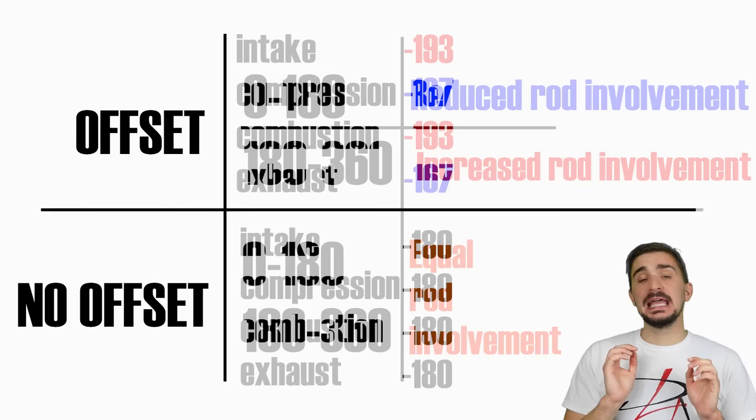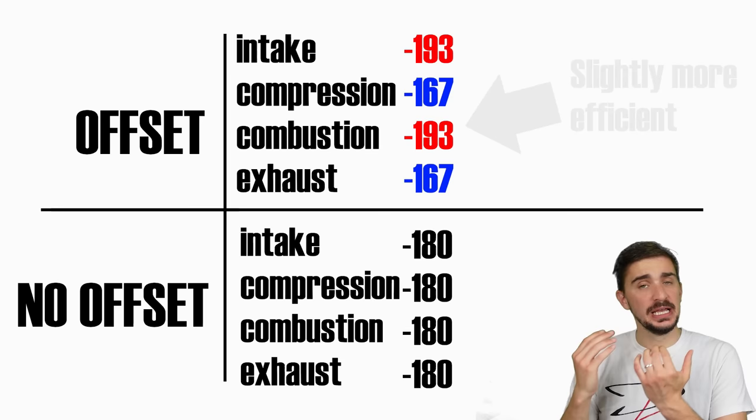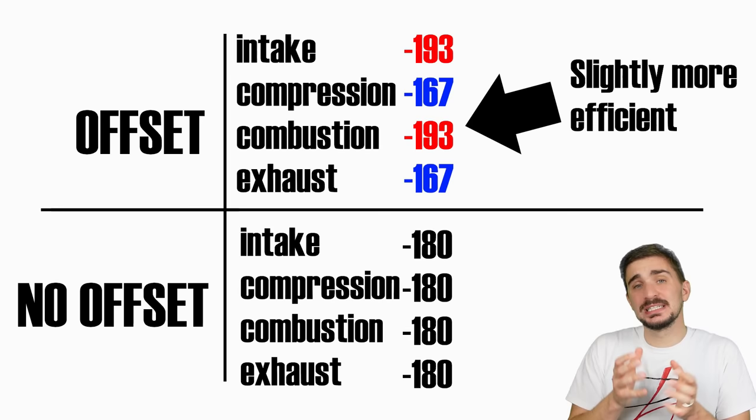Because the offset engine has a longer combustion stroke and a shorter compression stroke, it has more time to harness the energy of combustion, and it spends less time wasting energy on compression. The difference in stroke duration is minimal and exaggerated in our 3D models, but it still contributes to the offset cylinder engine's overall improved efficiency.